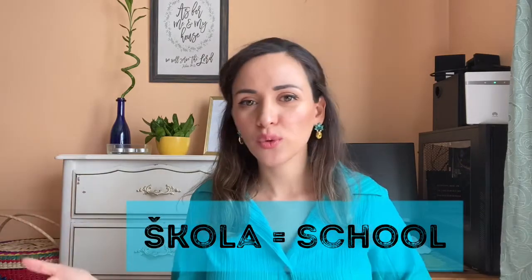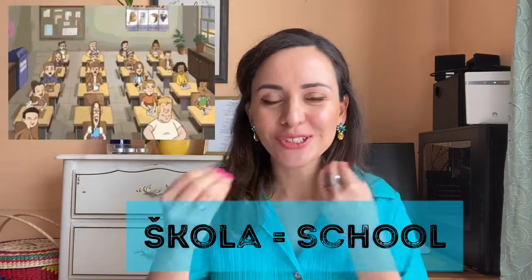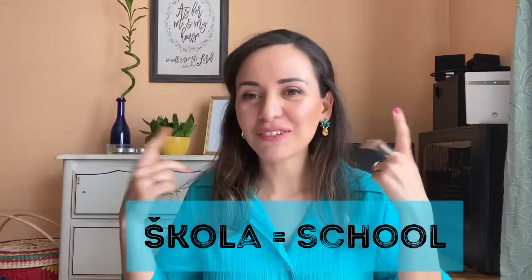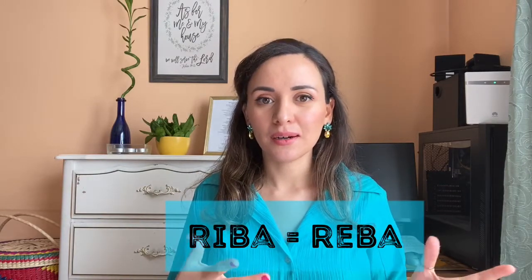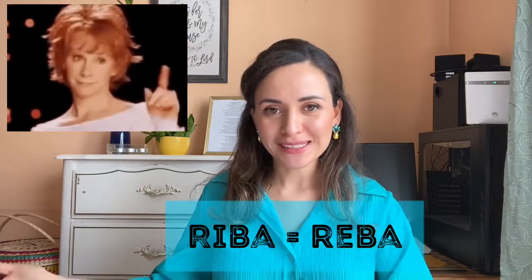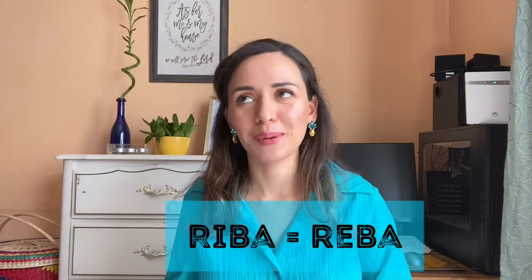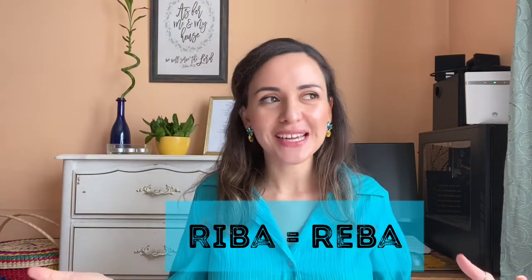Number eleven: 'škola' means 'school' — I might be pushing it but I can remember it that way. Number twelve is 'riba,' which means 'fish,' but in English it reminds me of Reba, the lady that sings and has her show. That's how I remember fish — it's a little out there, but with a complex language like Croatian you take what you can get.